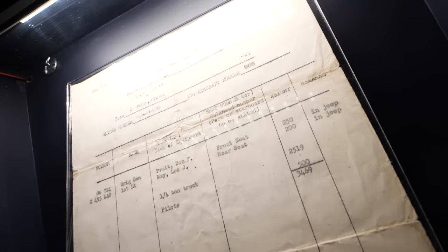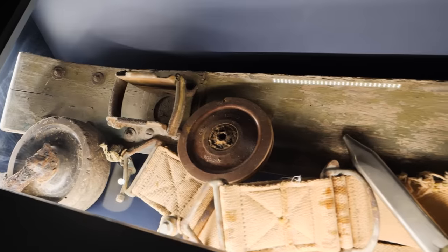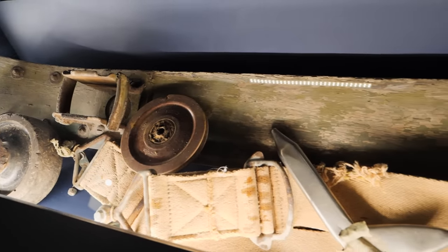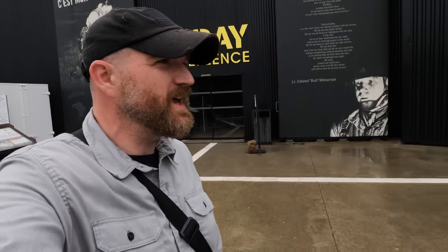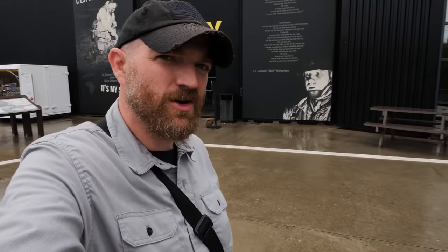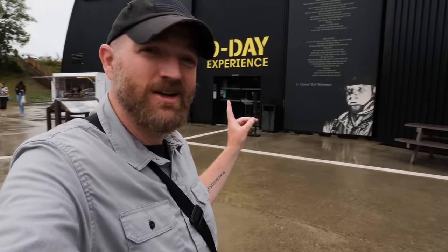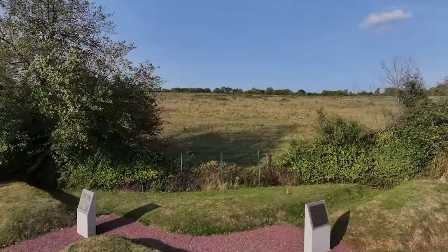That was a little bit on General Pratt and the crash that occurred on D-Day, and some of the relics from the Gettysburg Museum of History and some from right here at the D-Day Experience in Normandy.